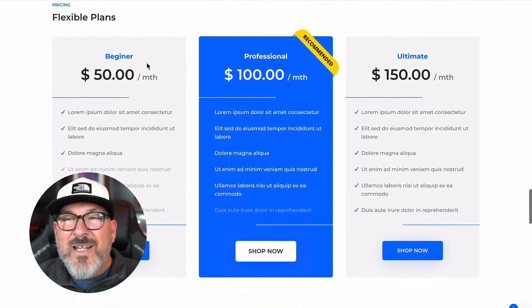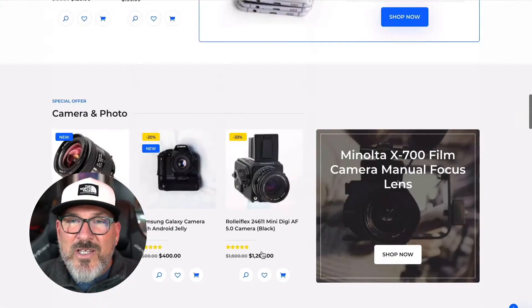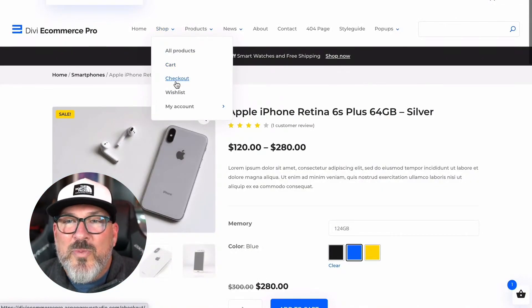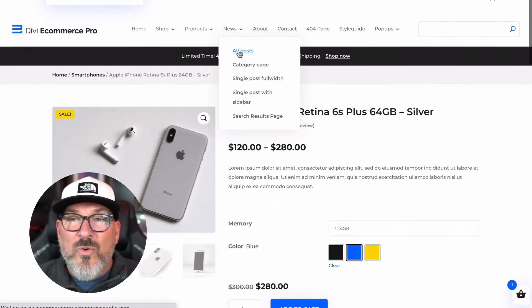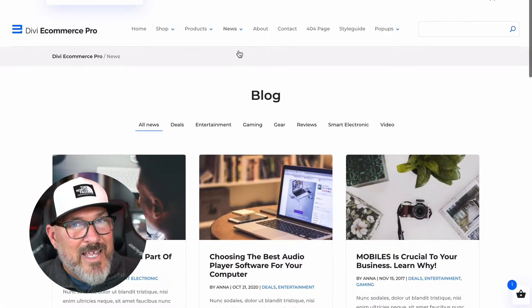Plus, we have a really nice pricing table so you can sell memberships or services. And just like all our other e-commerce themes, it has custom styling across all WooCommerce pages, including checkout, cart, and account pages. And it includes all your WordPress blog pages, including post, archive, and search pages.